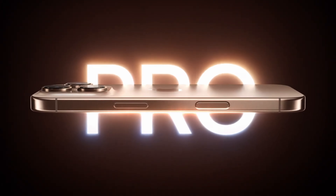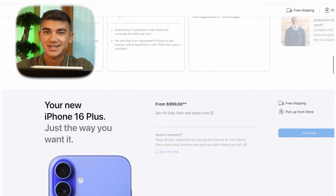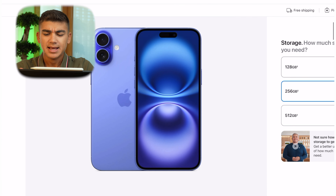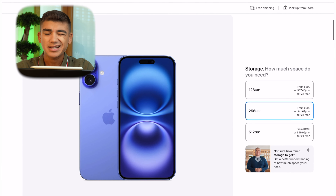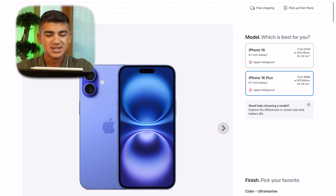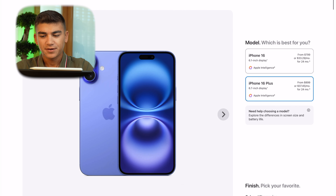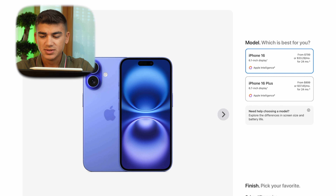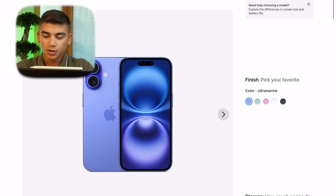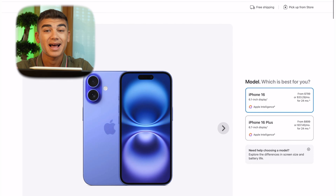If you go down to the iPhone 16 Pro, it starts at $999 with only 128GB of storage, but it gives you way more: the triple camera system, 120Hz display, titanium frames, better camera system, better video, better photos, better sensors, more RAM. Everything is better on the iPhone 16 Pro for the same price as a 256GB iPhone 16 Plus. So no, I wouldn't go for the 16 Plus — it's a 60Hz phone with only two cameras.